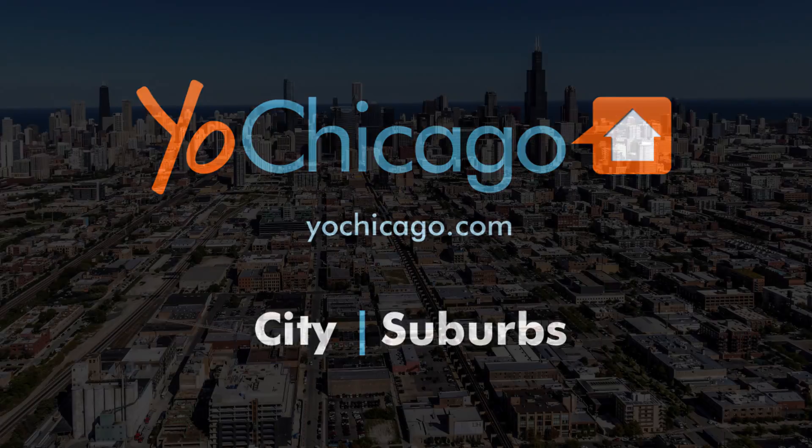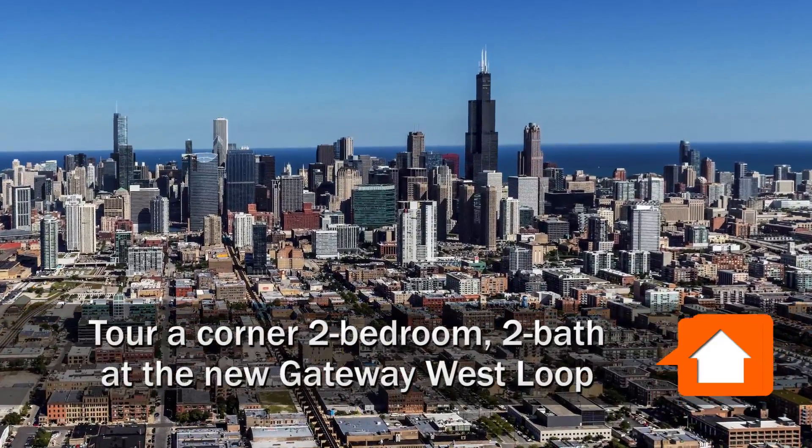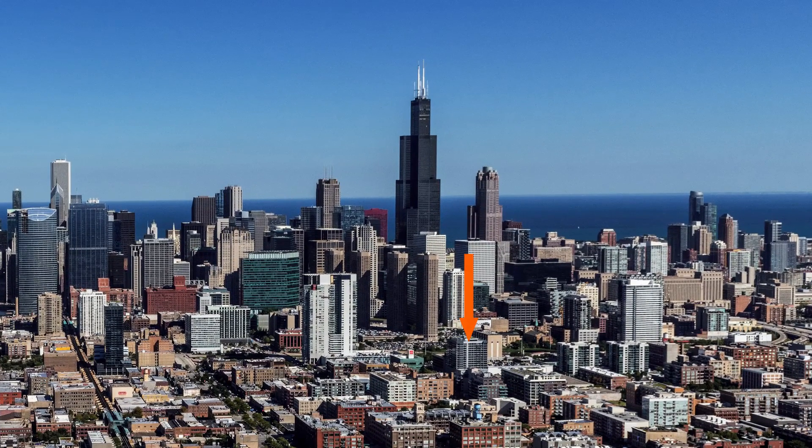Joe Zekas from YoChicago.com. I'm headed to one of the most attractive locations in the hot West Loop neighborhood for a tour of a spacious two-bedroom, two-bath apartment at Gateway West Loop.